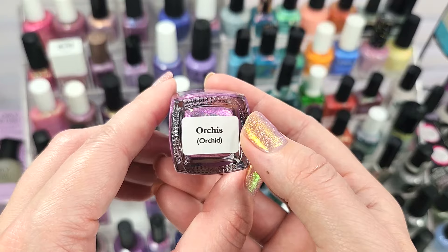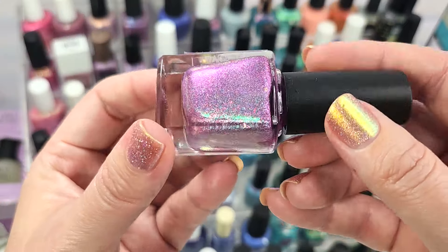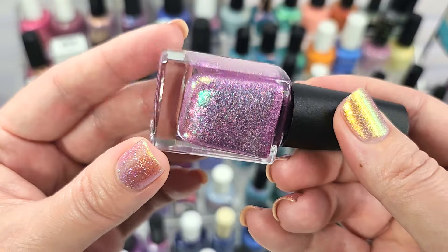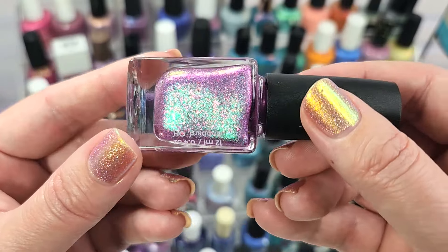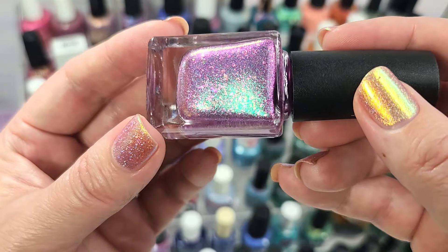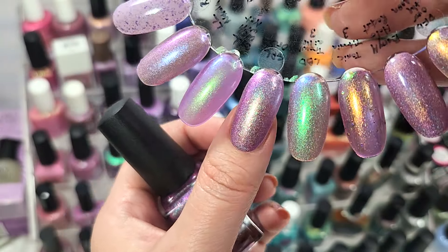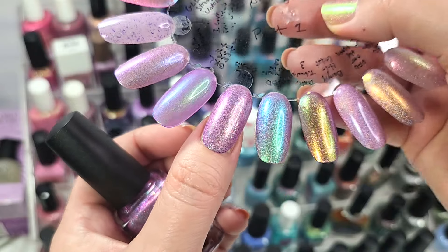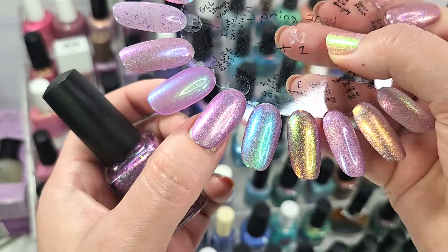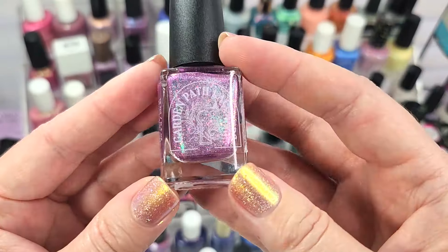Next up is another from Garden Path Lacquers — this one is Orcus, from the same collection as Lana Serra. It's a beautiful light purple, maybe a lilac because it has a pinch of pink to it. It has a shifting shimmer with a green face shifting to a yellow-greeny gold at the edges, and iridescent flakies in pink, purple, and gold — plus possibly some holo as well. Here it is in two coats with a glossy top coat. It's a stunning formula; some people might want a third coat. That was Garden Path Lacquers, Orcus.